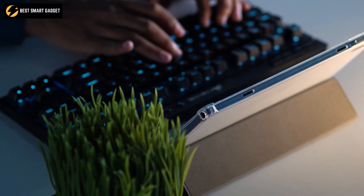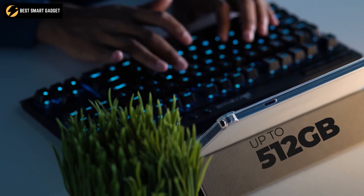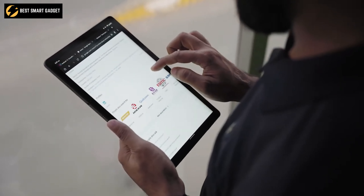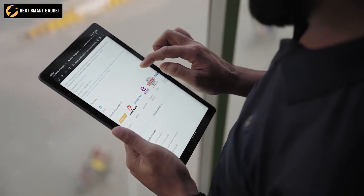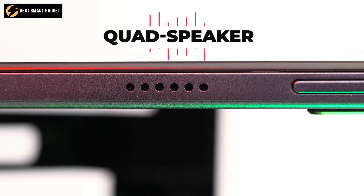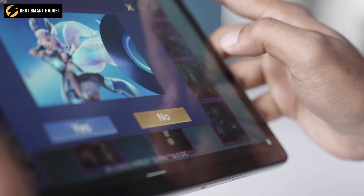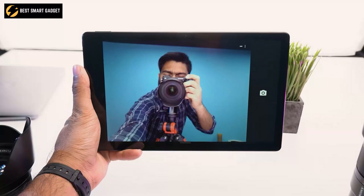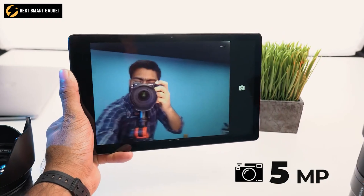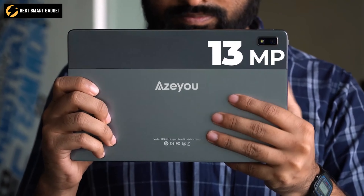Besides, you can also expand its memory by inserting up to a 512GB microSD card, while the dual 4G LTE SIM card slot will give you the advantage of carrying two cellular devices. It comes with a quad-speaker setup, which produces natural, robust, and spacious sound that doesn't distort even when turned up all the way. Other than that, the tablet has a 5-megapixel front camera for selfies and a 13-megapixel rear camera for capturing your beautiful moments.